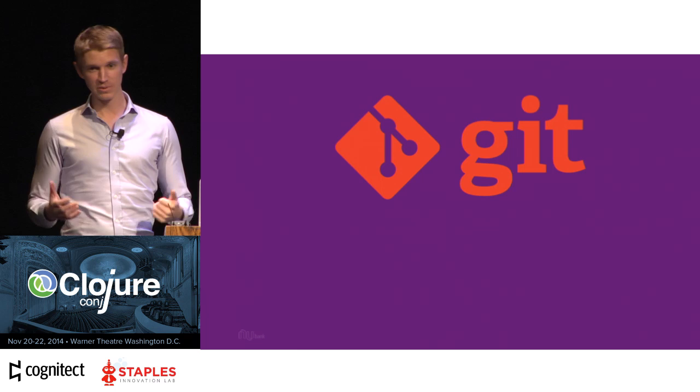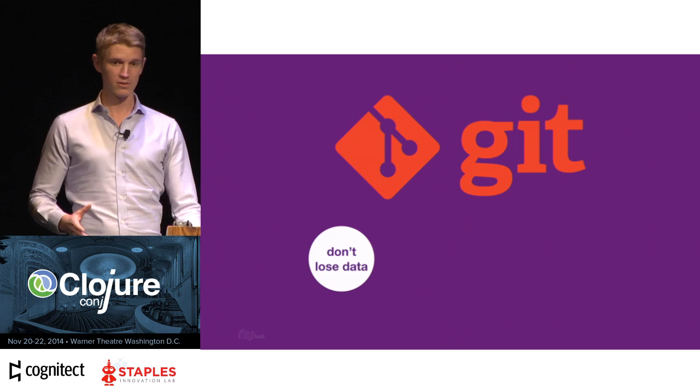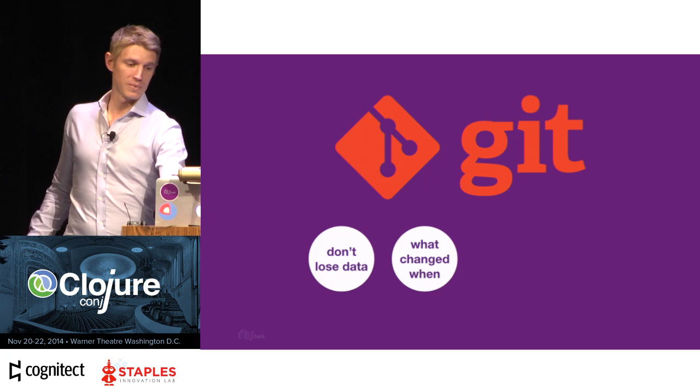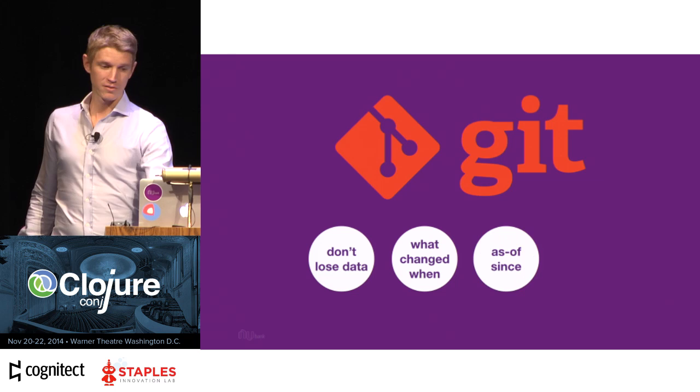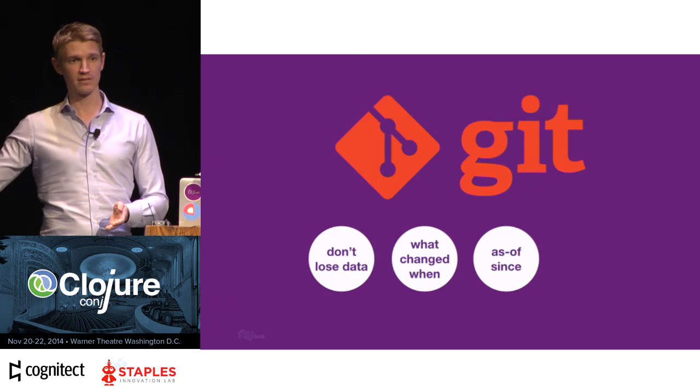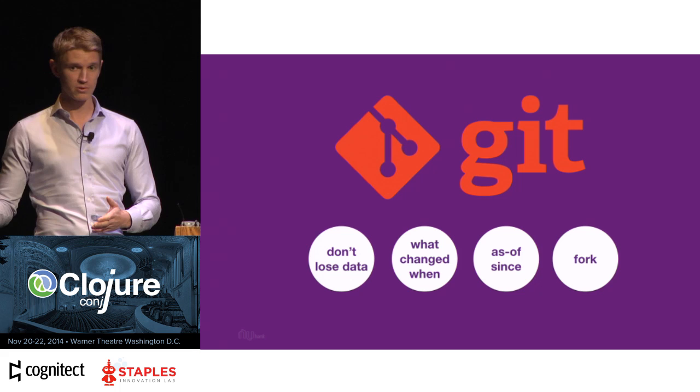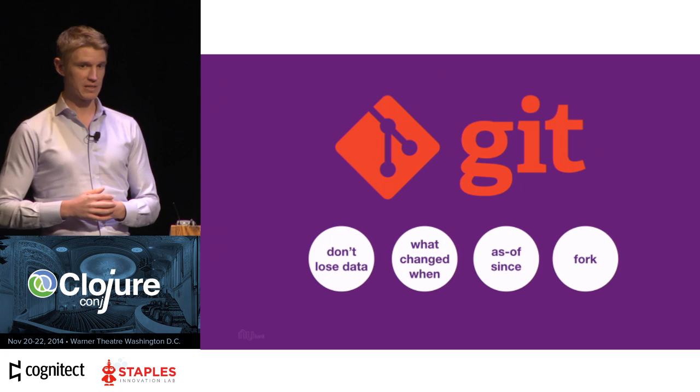The basic structure of a Datom is entity, attribute, and value — EAVT, with a transaction component — and this will echo throughout the presentation. The metaphor isn't perfect, but in many ways it's like git. We use git not because it's simple and easy to understand, but because it's powerful. You never lose data, you never lose code committed to source control, and you know what changed, when, and who changed it. You can look at things as of a certain point in time, see what happened since you last looked, and even do speculative things — like forking — with your repository.